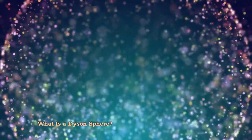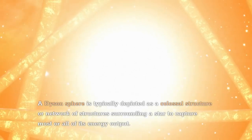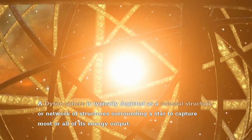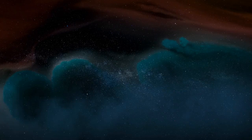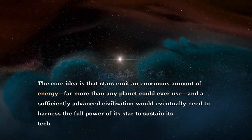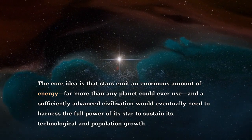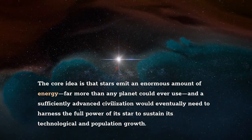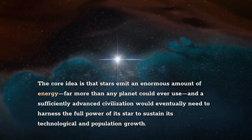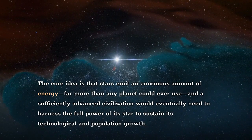What is a Dyson sphere? A Dyson sphere is typically depicted as a colossal structure or network of structures surrounding a star to capture most or all of its energy output. The core idea is that stars emit an enormous amount of energy — far more than any planet could ever use — and a sufficiently advanced civilization would eventually need to harness the full power of its star to sustain its technological and population growth.